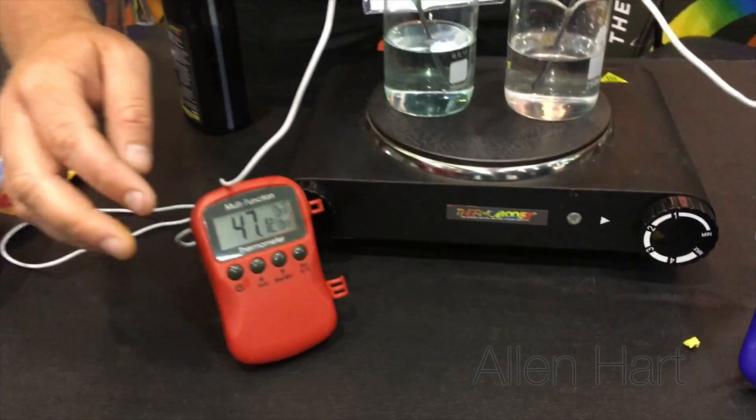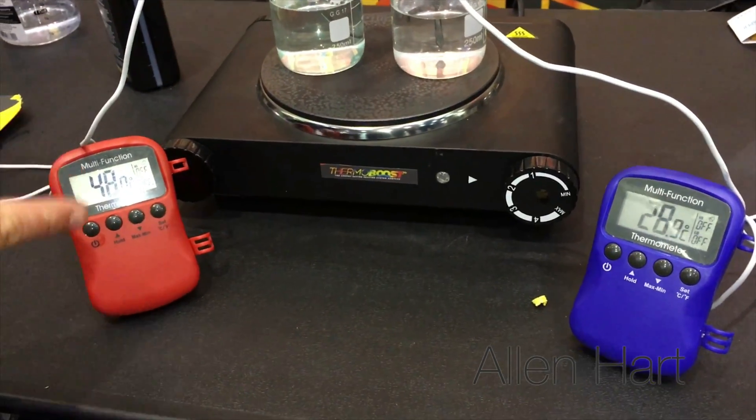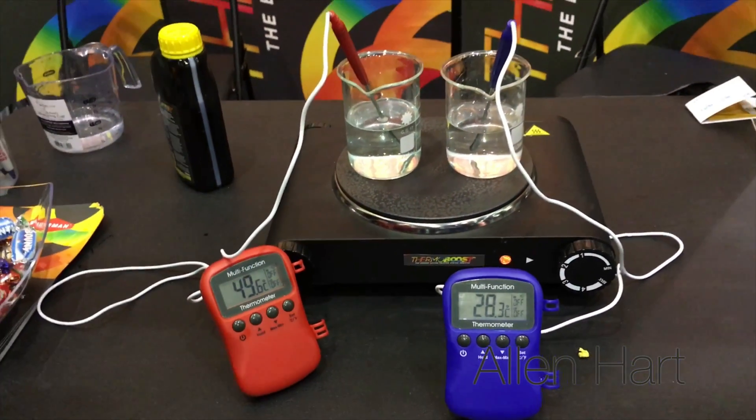You can use ThermoBoost with any other chemical, with any plastic, with any boiler — it's absolutely fine. It will mix with aluminium heat exchangers and the lifespan is between three to five years. After three to five years we would recommend a redose, because over time it will break down in the water. One final look at the temperatures before we go — you can see we've already achieved near on 50 degrees and 30 respectively.